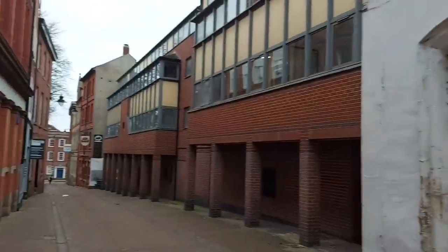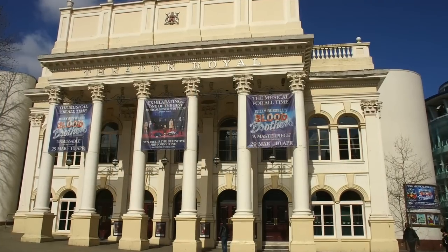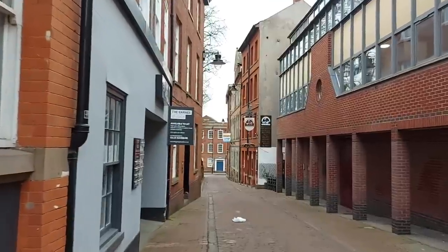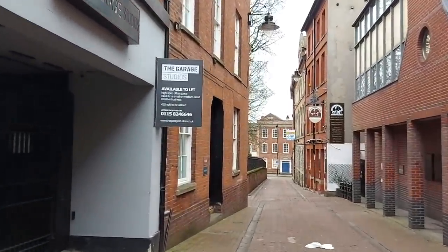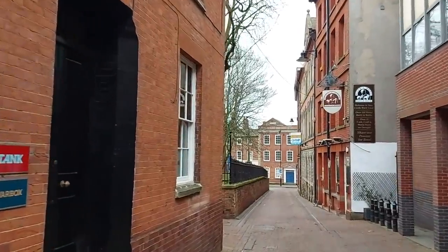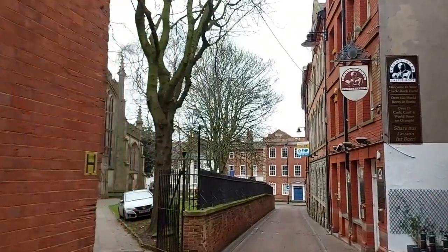This unassuming and actually quite run-down building was once part of a theatre — the original, oldest theatre in Nottingham, the Theatre Royal from the 18th century — but it was demolished in the middle of the 19th century when a brand new, much larger Theatre Royal was built, which remains one of the main theatres in the city to this day. One of the actors who appeared a lot at that theatre — one of the best-known actors of his day — was a man by the name of Edmund Kean, particularly known for his Shakespearean portrayals, and we have a pub named after him here.